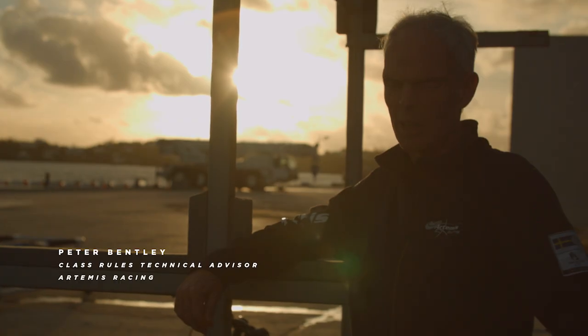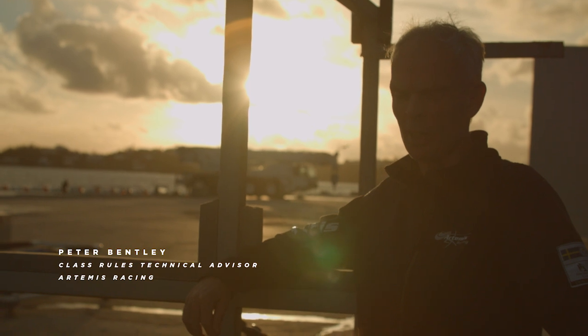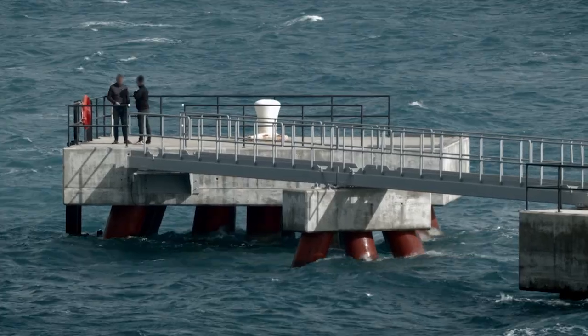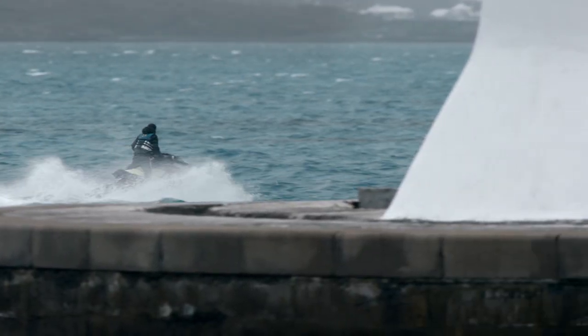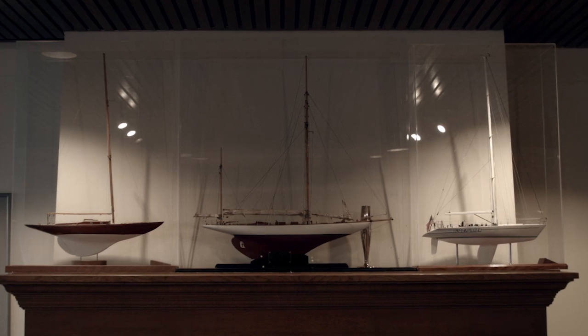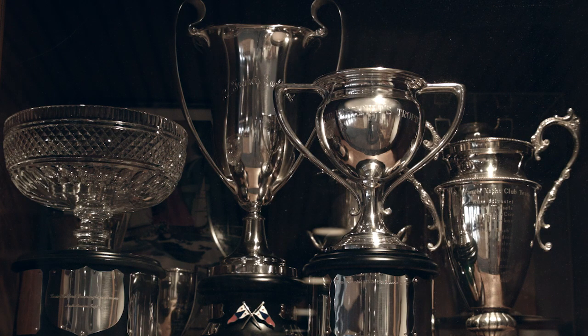The America's Cup has a sort of history of subterfuge and lack of rule compliance, and all kinds of bad things going on. In a race as big as the America's Cup there is a tendency to try to gain a competitive advantage — looking at what your competition is doing, going all the way to espionage, taking photographs, getting up close to the competitor's boat.